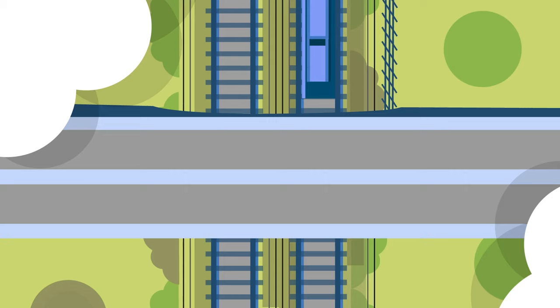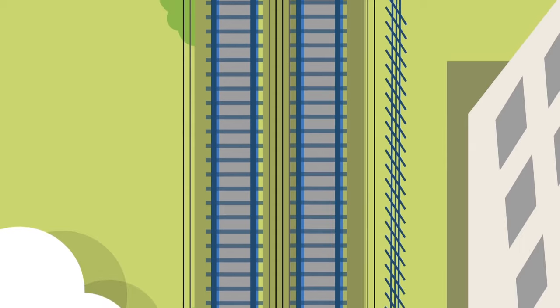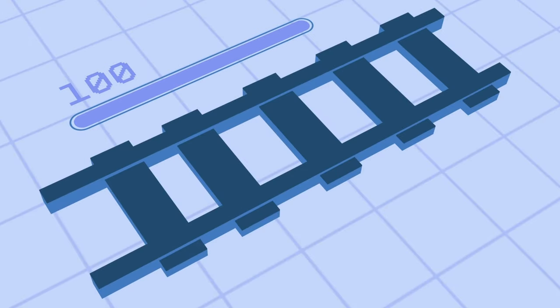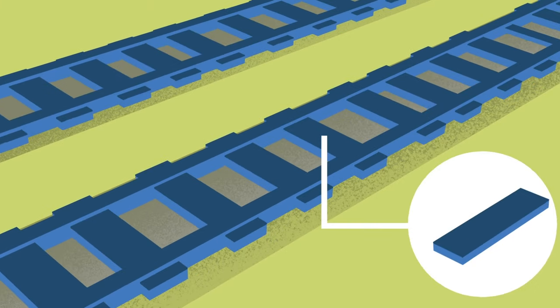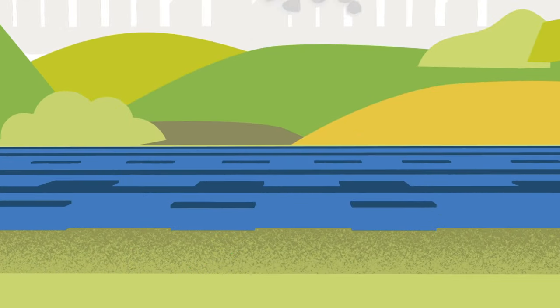We look after 20,000 miles of track, so when we can we get the best value out of what's already there. For instance, we can extend the life of a piece of rail by shaving the top part of the steel to remove any defects. And we renew or replace track, which includes the rail and sleepers beneath, when maintaining it becomes too expensive or ineffective.